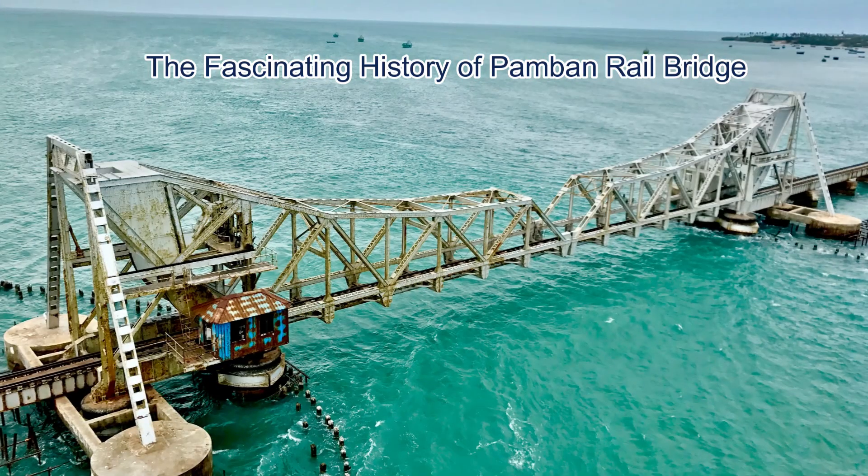Did you know that Pamban Rail Bridge was India's first sea bridge, completed in 1914? For over a century, it stood strong against storms, cyclones, and time itself.